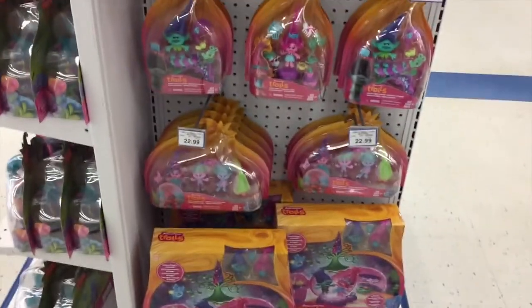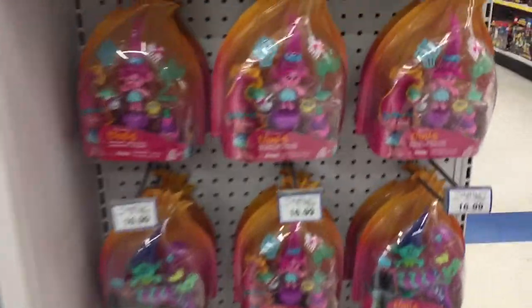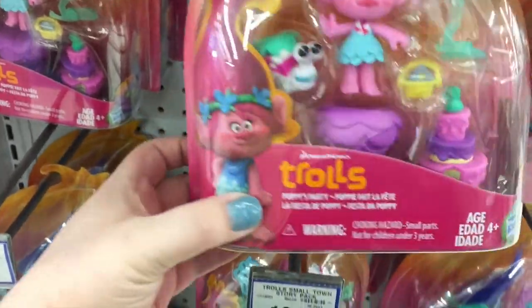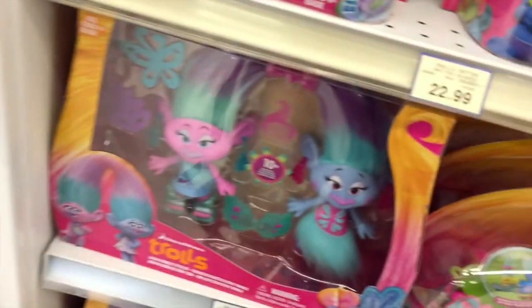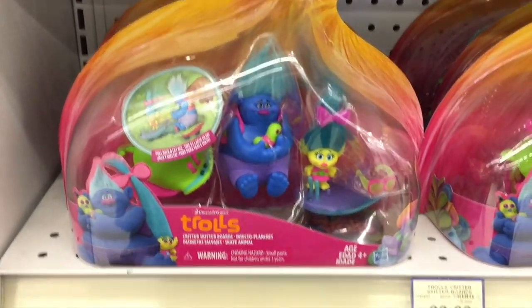Frozen. Trolls! Who's excited for the new Troll movie from DreamWorks? It looks so cute, I love them. Look how adorable Poppy is — she's so cute. They're adorable, a little expensive, but they're super cute nonetheless. How fun are they? I think it's going to be a really cute movie, so I'm excited to see it when it eventually does come out.